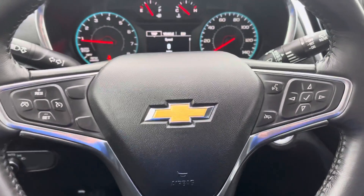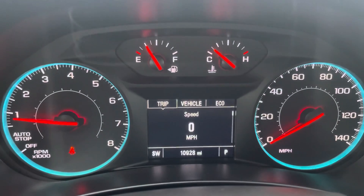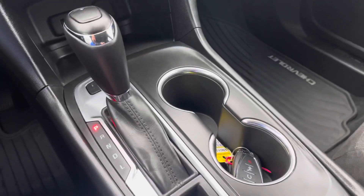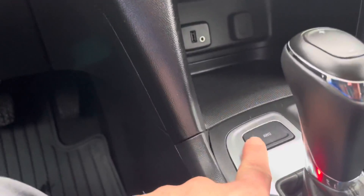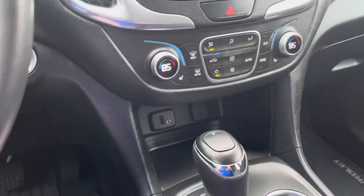We have auto and off headlights, cruise control, and Bluetooth right there on the steering wheel. As I mentioned, one owner, clean Carfax. This vehicle only has 10,928 miles on it, so very lightly used. We have our electric parking brake and remote car starter. What I like about the new style Equinox is you can take it in and out of all-wheel drive, which is nice — it enhances fuel economy.